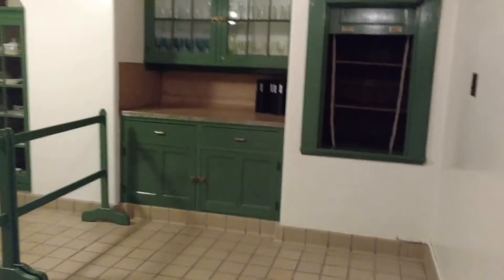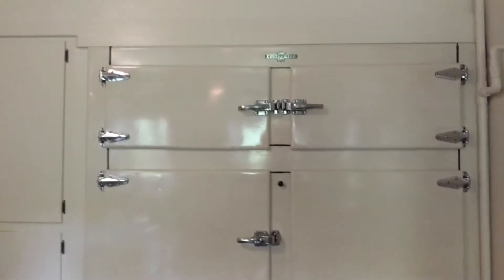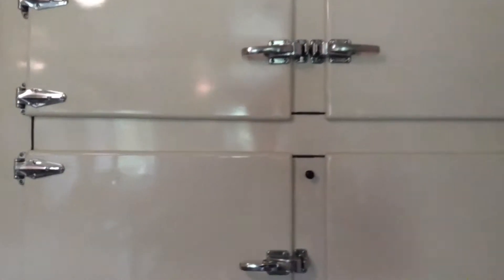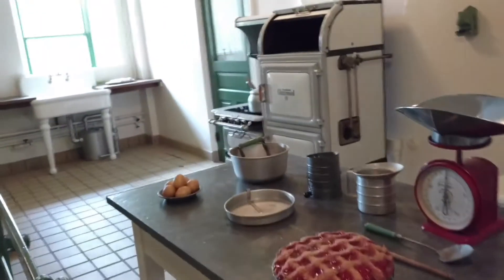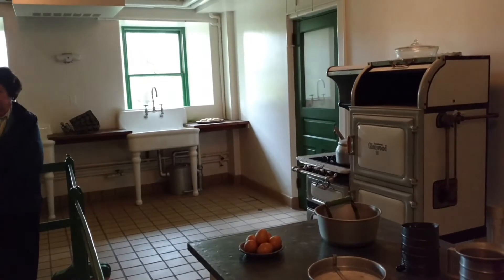This is the kitchen of the family. A well-equipped one — the latest that was on the market, I guess. Built-in cabinets were in upscale homes beginning in the early 1900s. The gas burner stove — that was great. This is an icebox, believe it or not. Two top compartments.